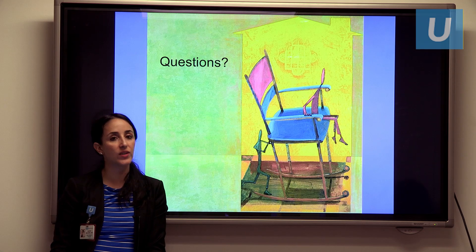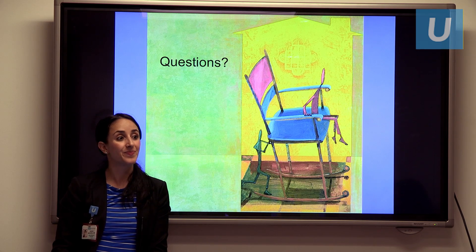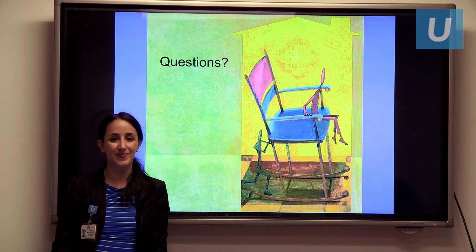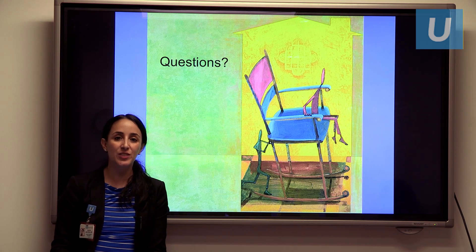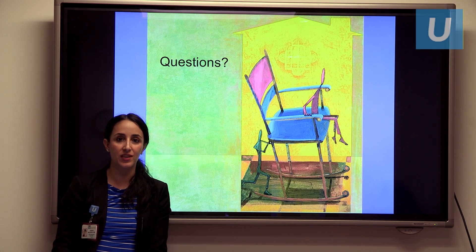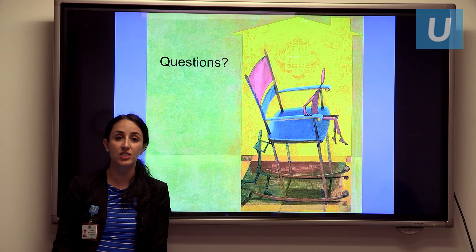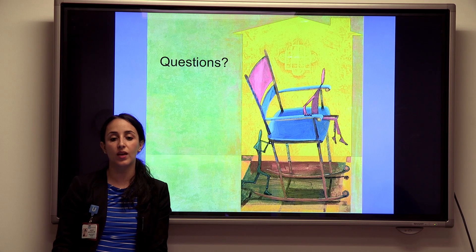Thank you so much for letting me participate in this webinar today. Feel free to contact me through my information on the website. The video of this presentation is also available on YouTube. Thank you very much.